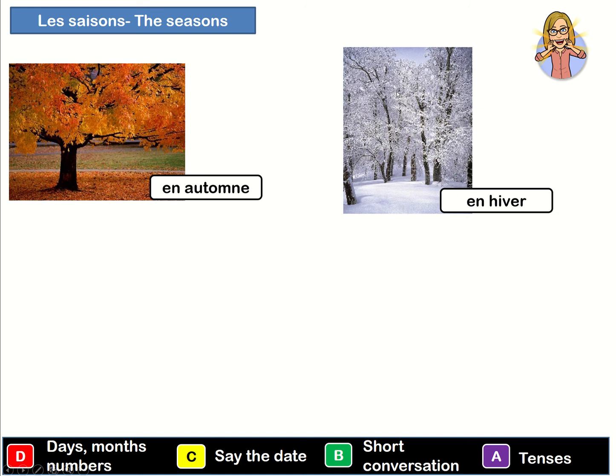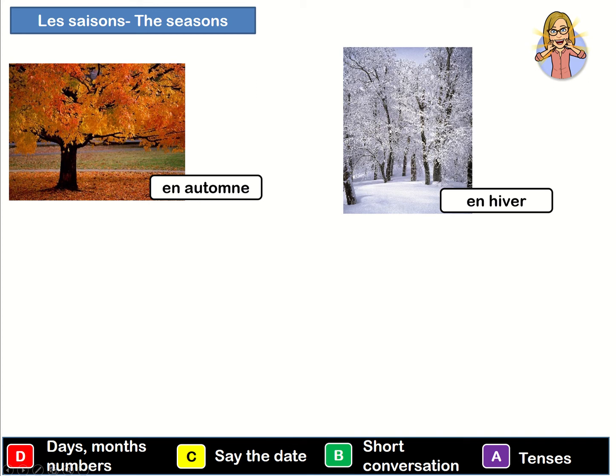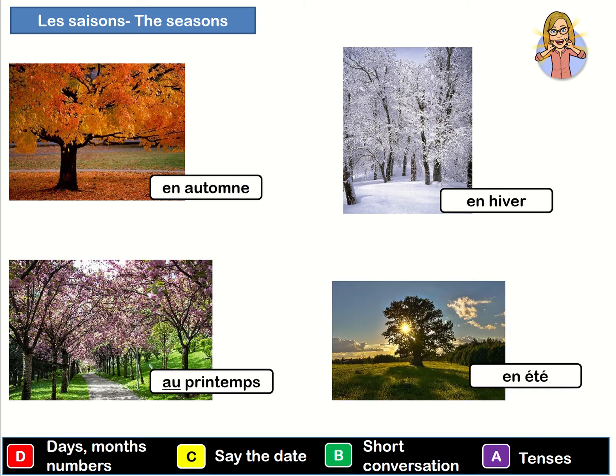En hiver. En automne. En hiver. Au printemps. Au printemps. En été. En été.